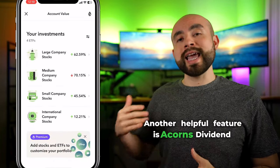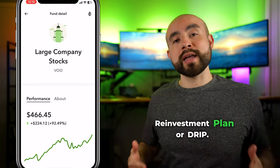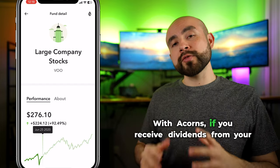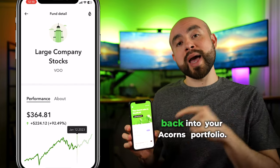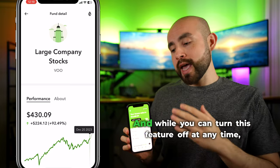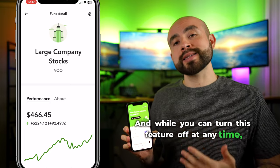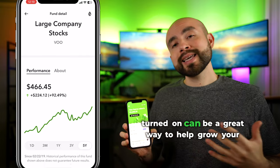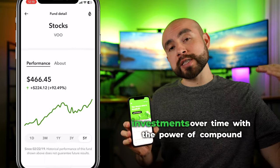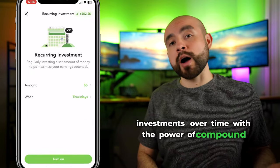Another helpful feature is Acorns' Dividend Reinvestment Plan, or DRIP. With Acorns, if you receive dividends from your investments, they are automatically reinvested back into your Acorns portfolio. And while you can turn this feature off at any time, leaving Acorns' automatic dividend reinvestments turned on can be a great way to help grow your investments over time with the power of compound interest.